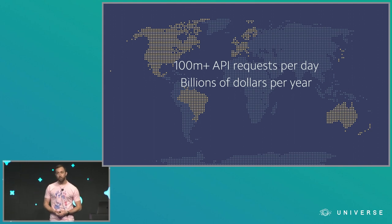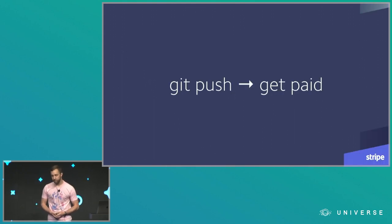Because Stripe is a global company operating global economic infrastructure, there's no good time for us to just take this down when we need to make changes to it. Imagine you couldn't get a lift home from the conference today because Stripe was down — I know I wouldn't be very happy about that. Because we're a global company working on this infrastructure all the time, we have similar availability expectations for our developer tools. We quite literally have to get pushed to get paid.